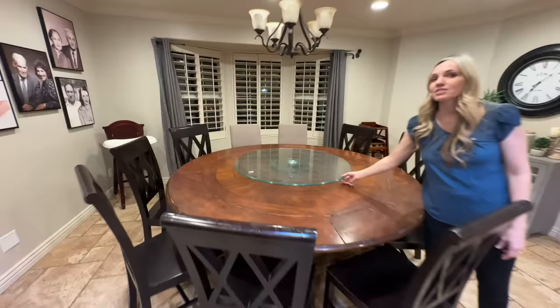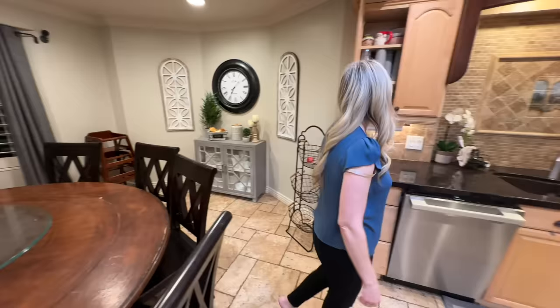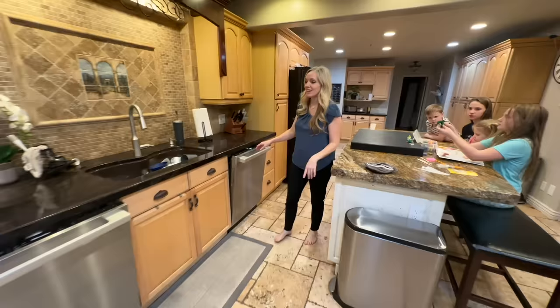This is actually clean for how the kids clean, so that's pretty clean. A lot of you asked in my last video if we have a maid — we don't. Our maid is me and my kids. We have two dishwashers; we only had one in our last home. We added in another dishwasher and it's been so much nicer — a lot easier to keep up on the dishes.